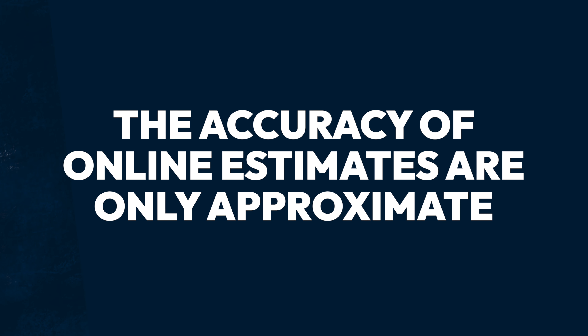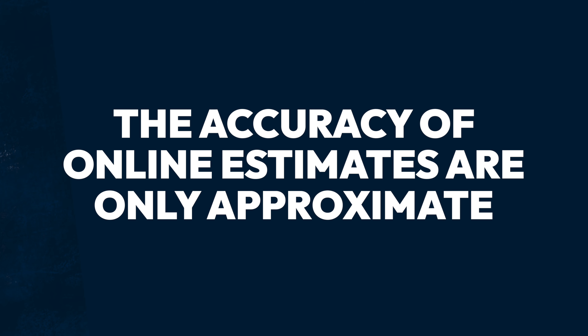The accuracy of these estimates that you get from these platforms — it's an approximate, right? It's approximately here, but the real range is probably this wide. You have to keep that in mind. That variance can be 10 to 15% on either side of it.